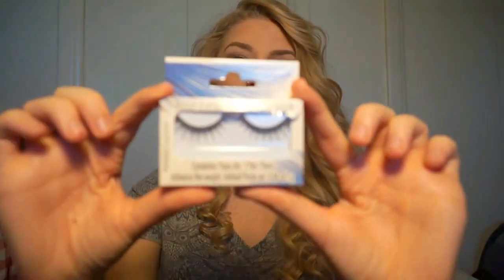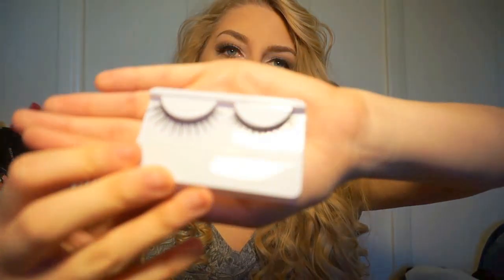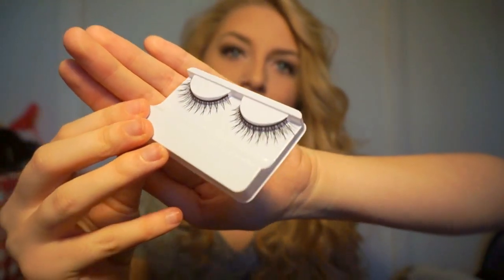I also got these Sassy Chic eyelashes at the Dollar Tree — these are the pair I'm wearing today and I love them. They look so natural and are so comfortable. They're really full for Dollar Tree eyelashes but not very long, which doesn't bother me. They come with glue, which is great because a lot of cheap eyelashes that are only a dollar don't come with glue — that's one reason I've been buying e.l.f. eyelashes for so long.